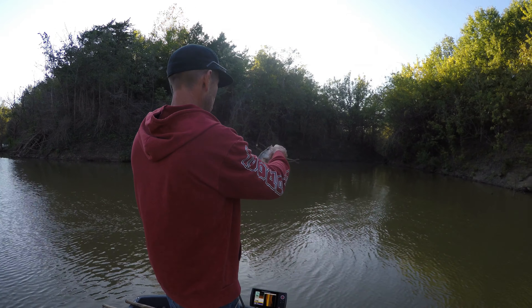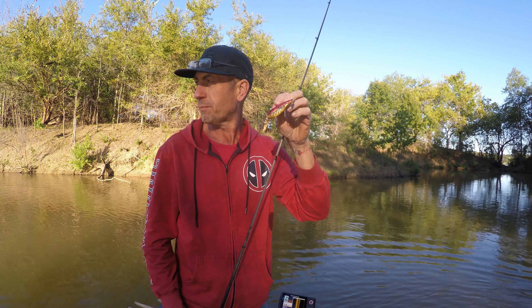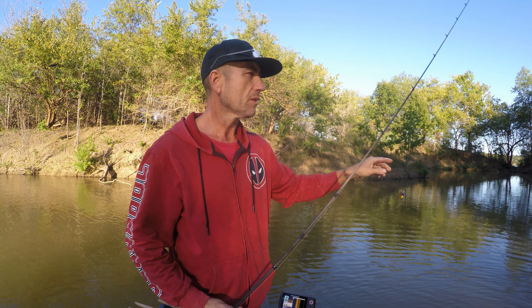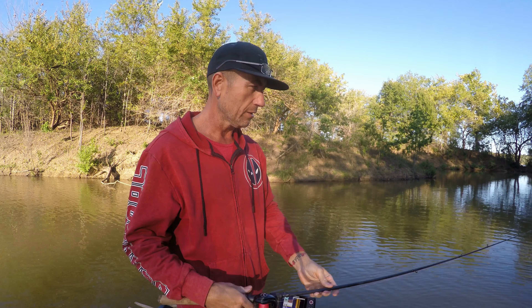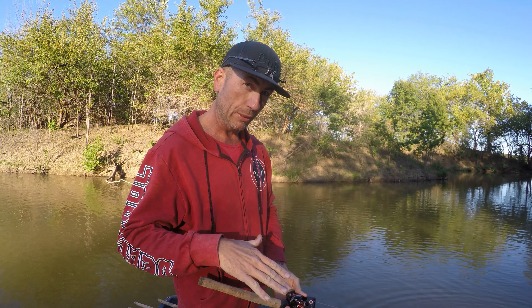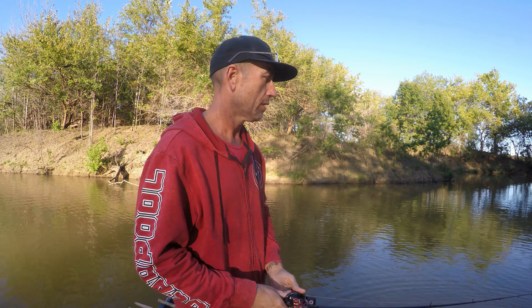We've caught them on rattle traps and chatterbaits, and Charles even caught one on a live target deeper crankbait. Nothing huge — Charles caught a nice one, two and a half almost three pounds. Mine's a pound and a half and smaller. Anyway, I hope you liked this video — we're going to hit at least one more strip pit or two before the trip is totally done. But this video, it's done... no no no, one more last cast.